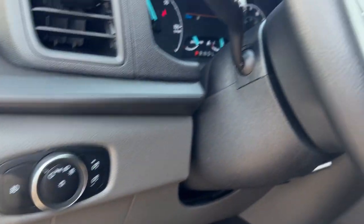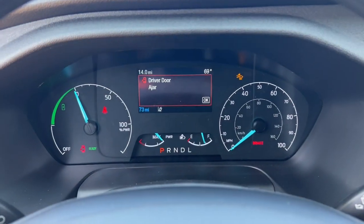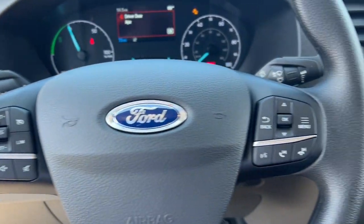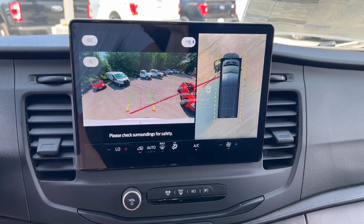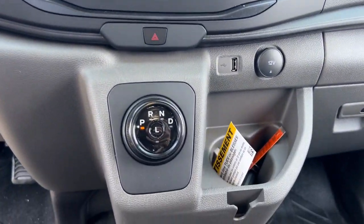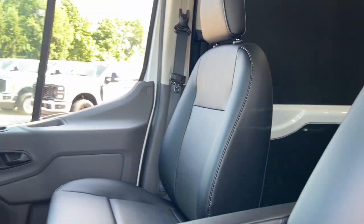These are just some of the great options this vehicle comes with: Apple CarPlay and/or Android Auto, 360-degree view car camera, touchscreen infotainment system, pre-collision system, navigation system, heated driver seat, keyless entry, iPod and MP3 input, backup camera, and lane-keeping assist.